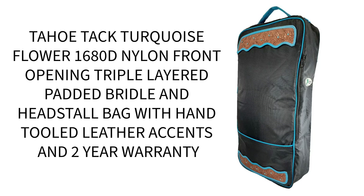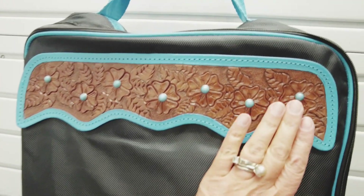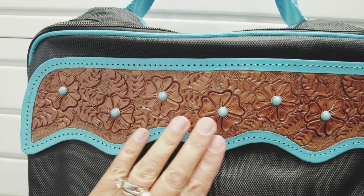Tahoe TAC Turquoise Flower 1680 Denier Nylon Front Opening Triple Layer Padded Bridal and Headstall Bag with Hand-Tooled Leather Accents, with a 2-Year Warranty. Features hand-painted and tooled floral leather accents dotted with turquoise stones.